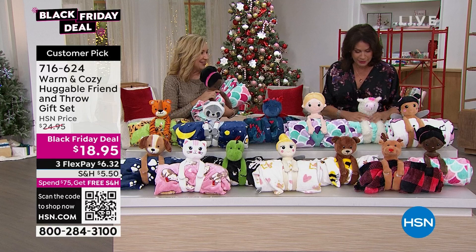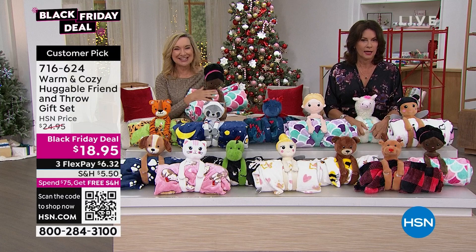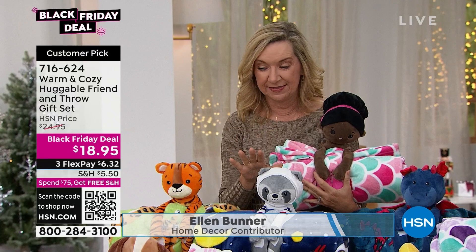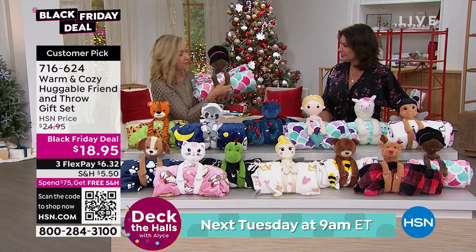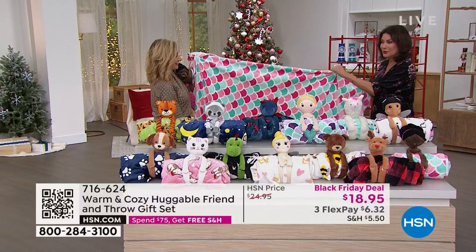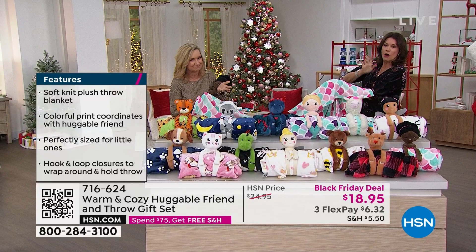How cute are these? Did you feel the llama? It's so soft. This is a gift set we launched last year and it sold out in like two shows — it was gone. So we just got it back in. We launched it last night with Adam and we've already sold out of one of our little friends, so you have to be quick on these. There are 13 choices and you're getting a little warm and cozy friend — they have hook and loop — wrapped around our best-selling warm and cozy throw.